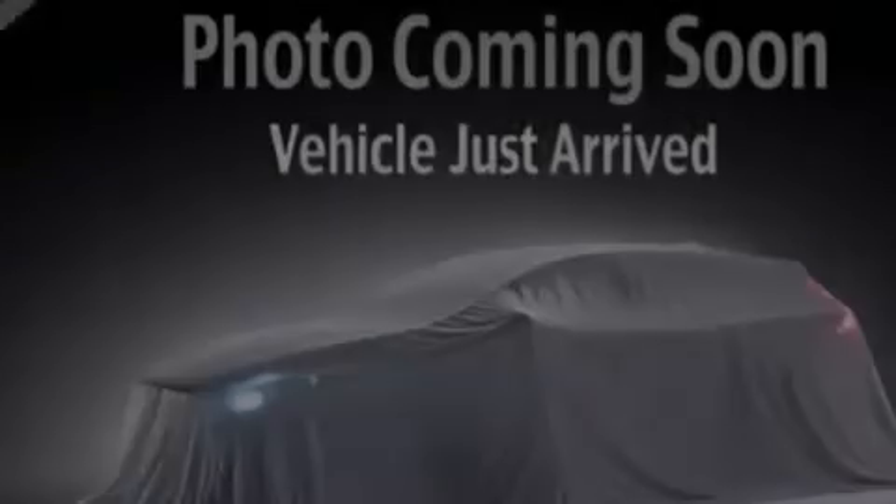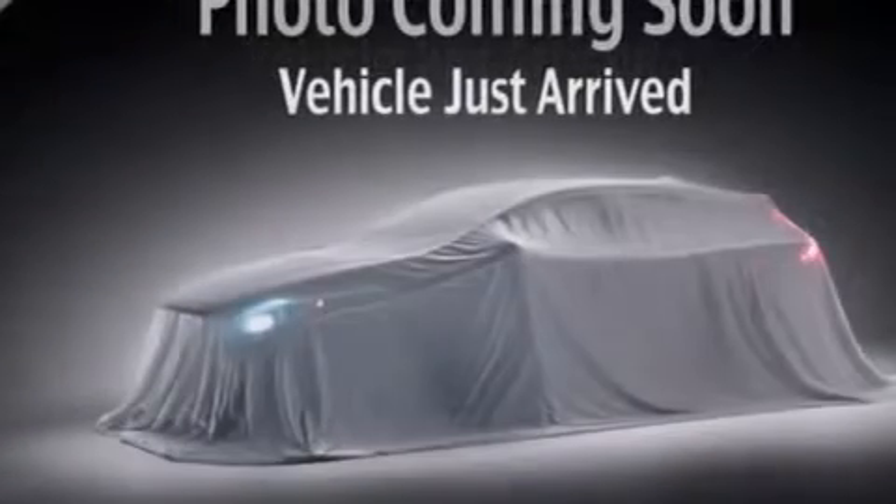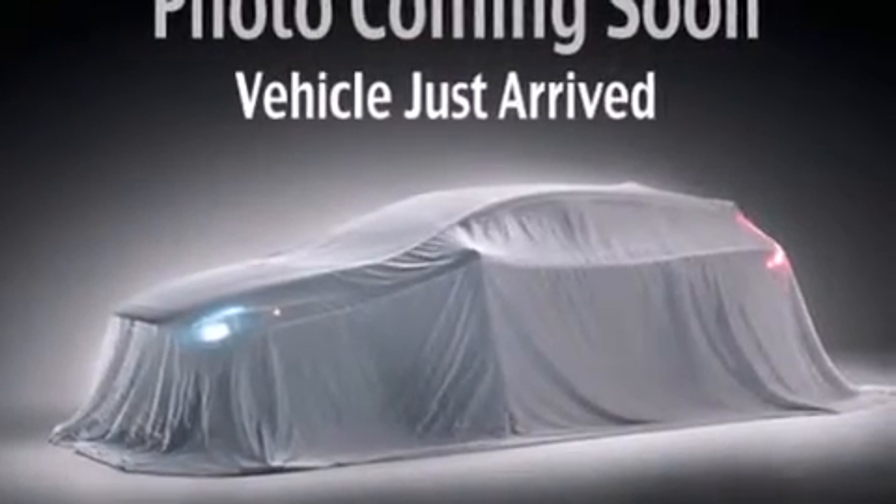All of the following features are included: roof rails, air conditioning, cruise control, an illuminated driver's side vanity mirror, and 12-volt power outlets.